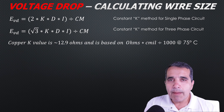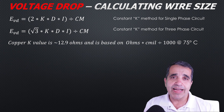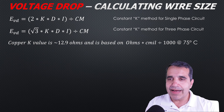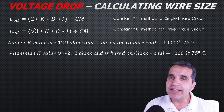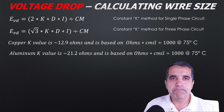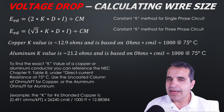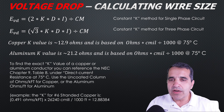The K value for copper is 12.9 ohms — based on ohms times circular mills divided by a thousand feet — calculated at the 75 degrees C column. The K value for aluminum is approximately 21.2 ohms, also expressed as ohms per circular mills divided by a thousand feet at 75 degrees C.